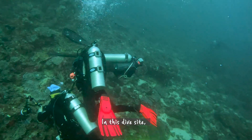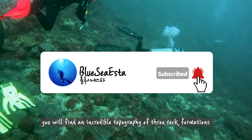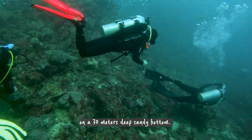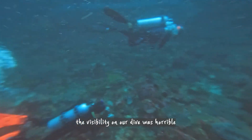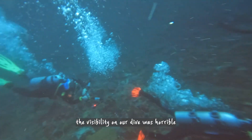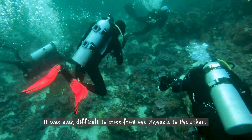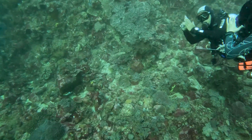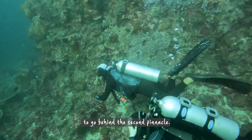In this dive site, you will find an incredible topography of three rock formations on a 30-meter depth sandy bottom. But as you can see, the visibility on our dive was horrible, and with the strong current it was even difficult to cross from one pinnacle to the other — as happened when we tried to go behind the second pinnacle.